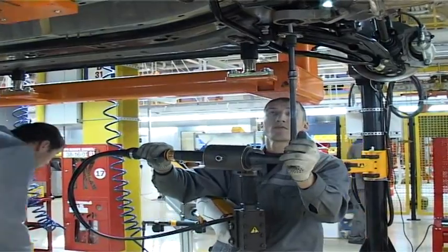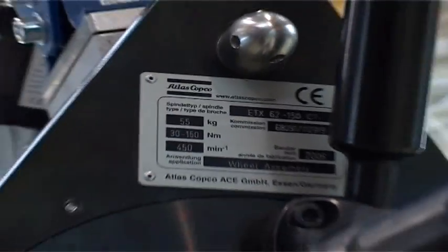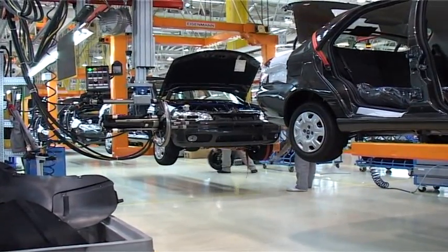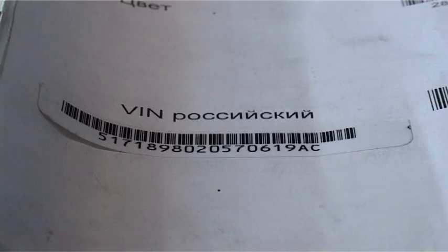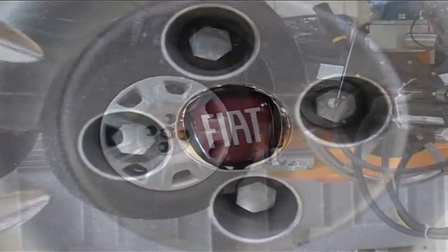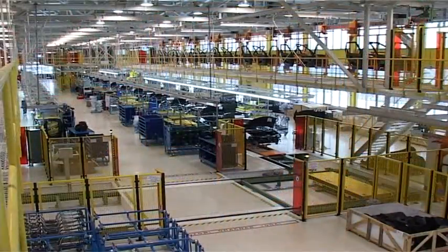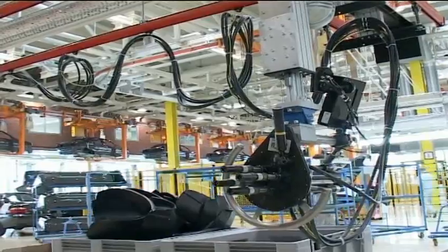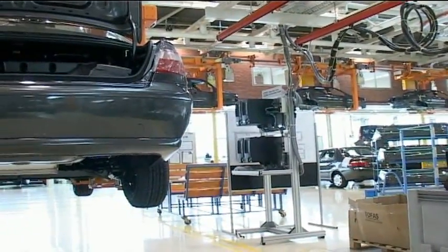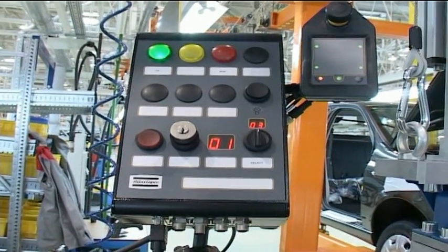For wheel mounting operations for Fiat Albia and Doblo cars, four spindle multiples with flexible socket suspension are used. The assembly line delivers the vehicle to the assembly station. The operator scans the vehicle identification number, which automatically activates the correct tightening program. The operator then guides the tool to the front wheel, tightens the screws, and does the same for the rear wheel. After the tightening cycle is complete, the four spindle multiple is locked and waits for the next vehicle. The tightening data for each vehicle is automatically transferred to a network server, making quality assurance so much easier.